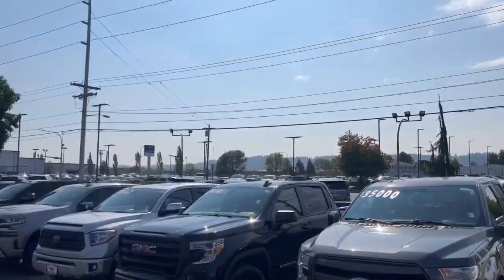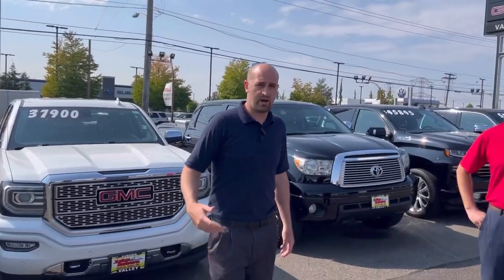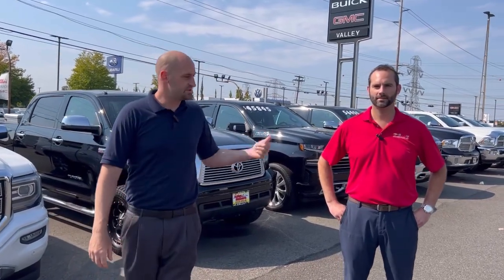Hey guys, my name is Matt, I'm the General Sales Manager at Valley Buick GMC. As you can see, we have a lot of pre-owned vehicles, so I just wanted to take you through our process and how we recondition them for sales. We either trade for the car or we go to the auction and purchase it, then we turn it over to our service department. This is Brandon Wright, he's our service manager, he's going to take you through our reconditioning process.